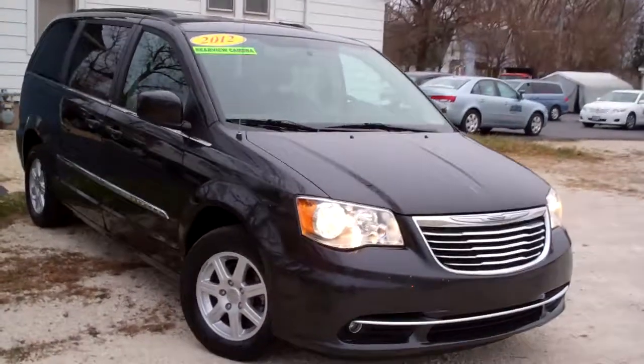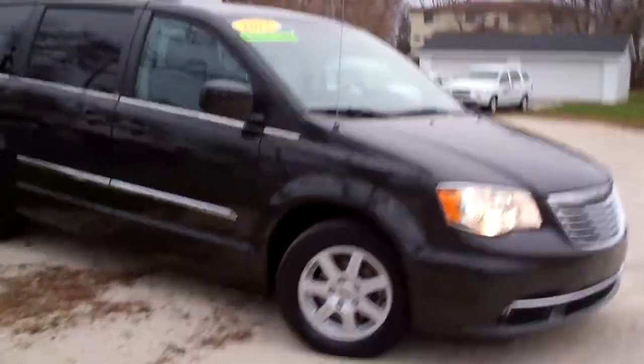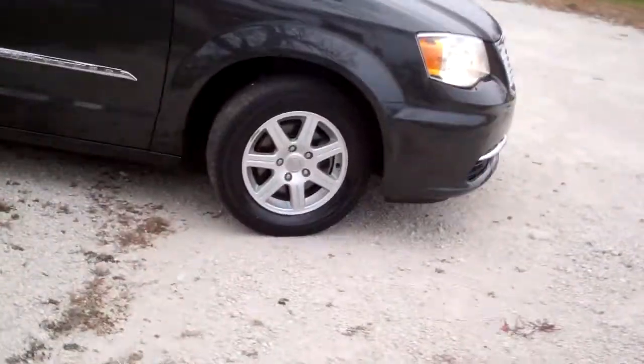Brad Mayo, Tom Sparks Auto, DeKalb, Illinois. Got a nice one for you — a 2012 Chrysler Town & Country, Touring Edition, dark gray in color, alloy wheels, privacy glass.